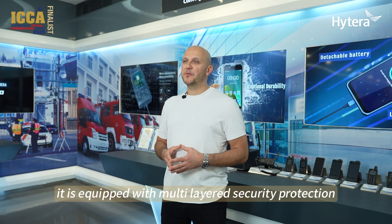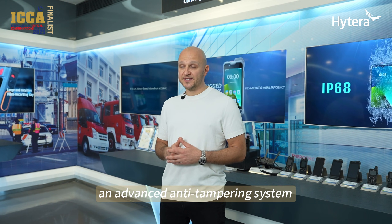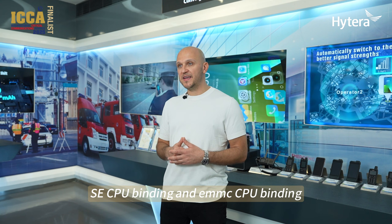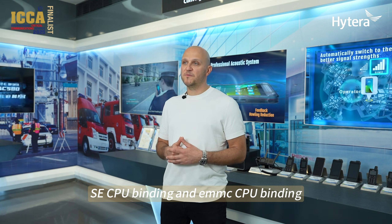Security is at the core of the PNC-660. It is equipped with multi-layered security protection, including an independent security chip compliant with IC-COS-CC-EAL5-plus standards, ensuring top-tier encryption and key management. The device features an advanced anti-tampering system that integrates mesh circuit detection, SE-CPU binding and EMMC-CPU binding, effectively preventing unauthorized access and data breaches.